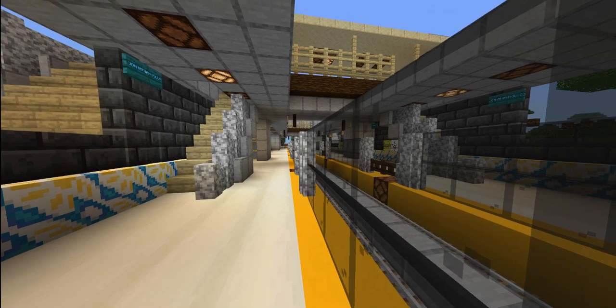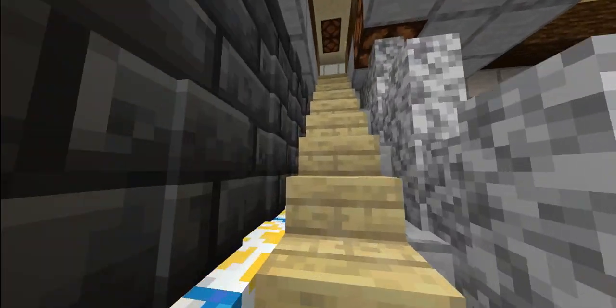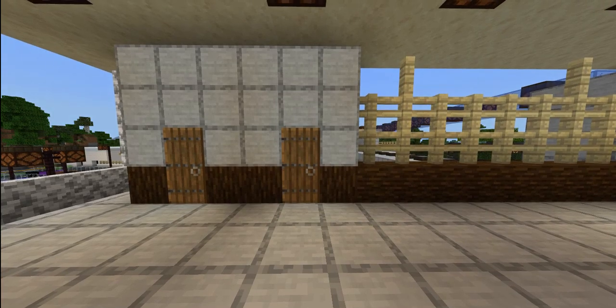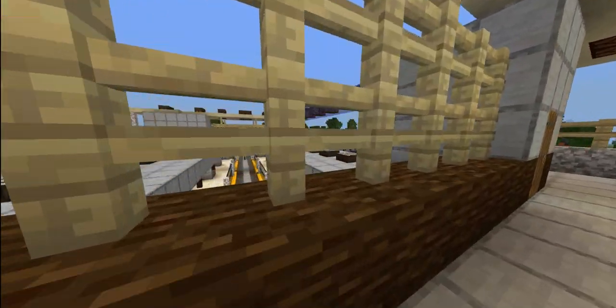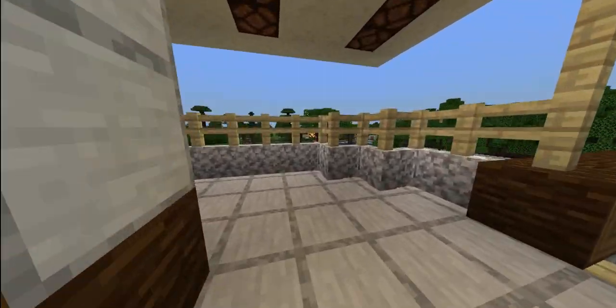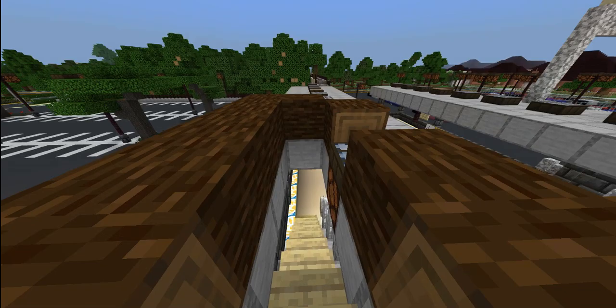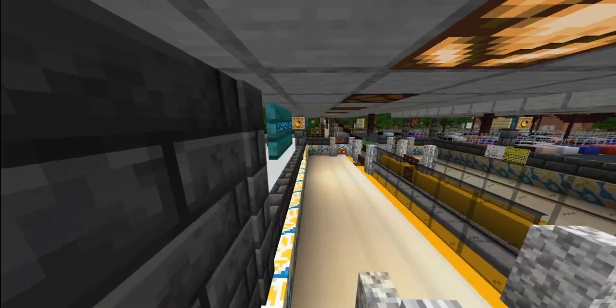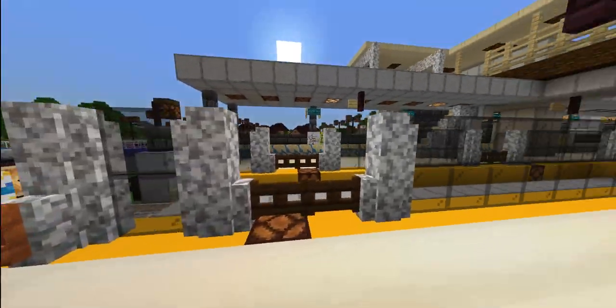We're taking a look at this eastbound and westbound platform. This station is under heavy construction — all these types of fencing will be replaced with glass in the future, and this same brick tiled wall. So all of this is temporary.